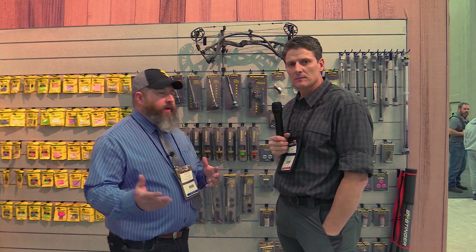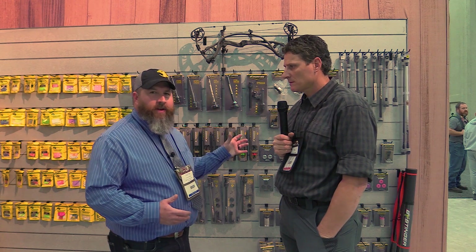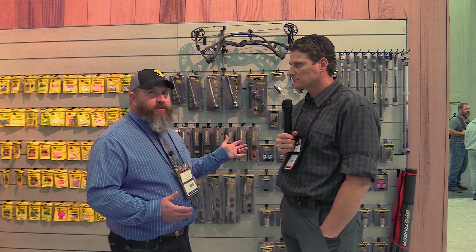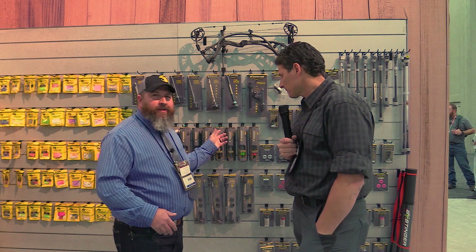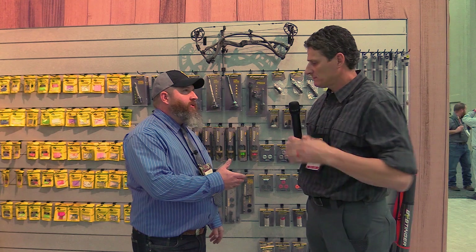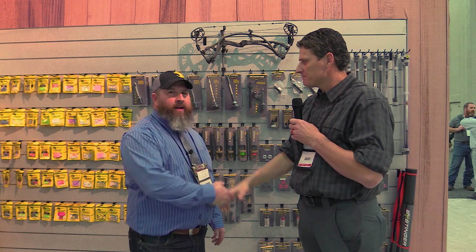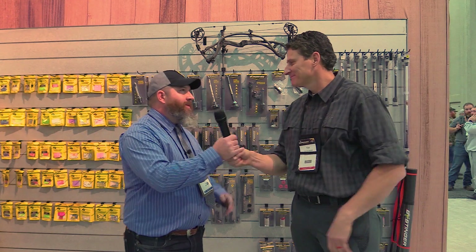Guys, I hope you enjoyed this segment. Bee Stinger has a wide range of different styles and shapes of stabilizers — you've got to pick what's most important to you. It's not all about pretty colors, but hey, if it is for you, Bee Stinger's got you covered. Tim, I really appreciate the discussion today and I hope we helped somebody out there in the archery world. Thanks a lot.